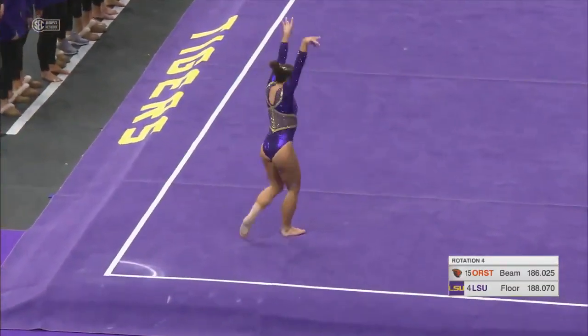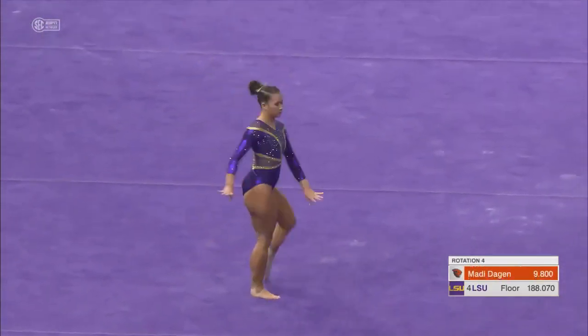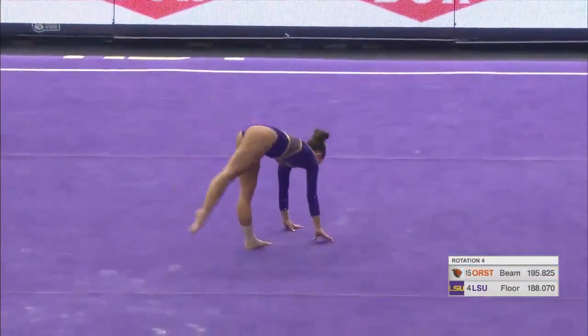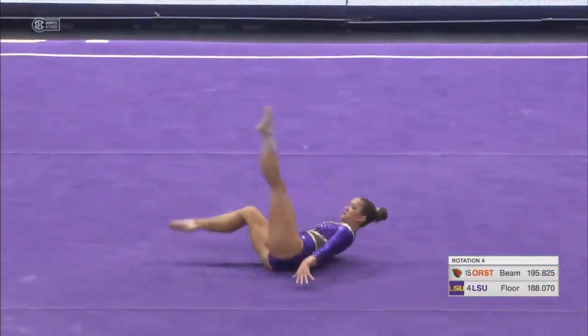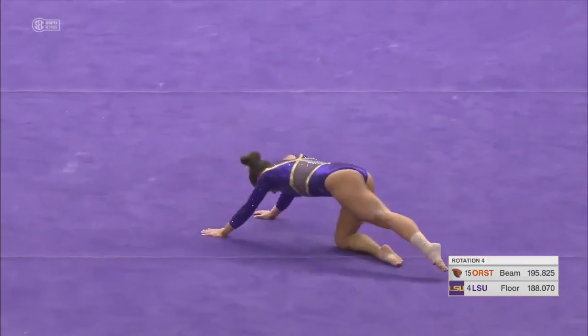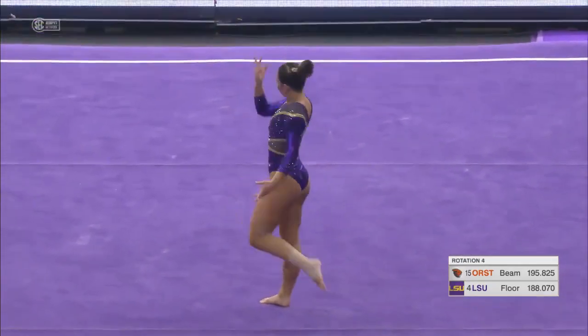Beautiful double tuck. Her ankles and her toes were perfectly pointed in together. She had a 10 on the floor exercise against Auburn a year ago. 11 individual career titles on floor for Finnegan. SEC all-around champion.